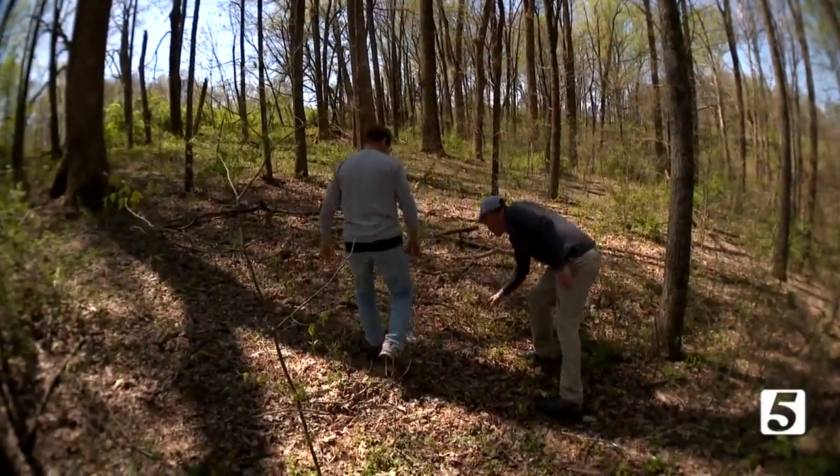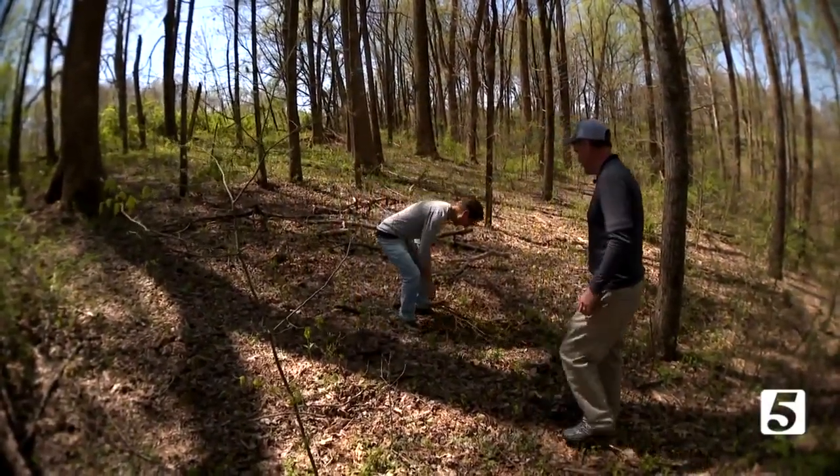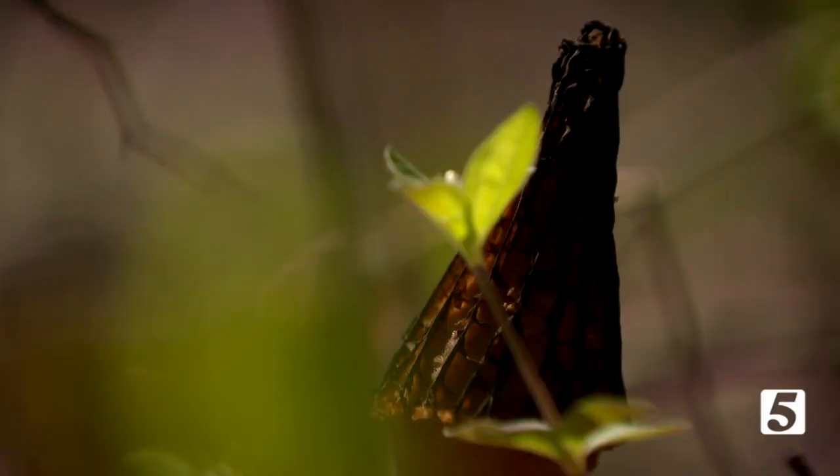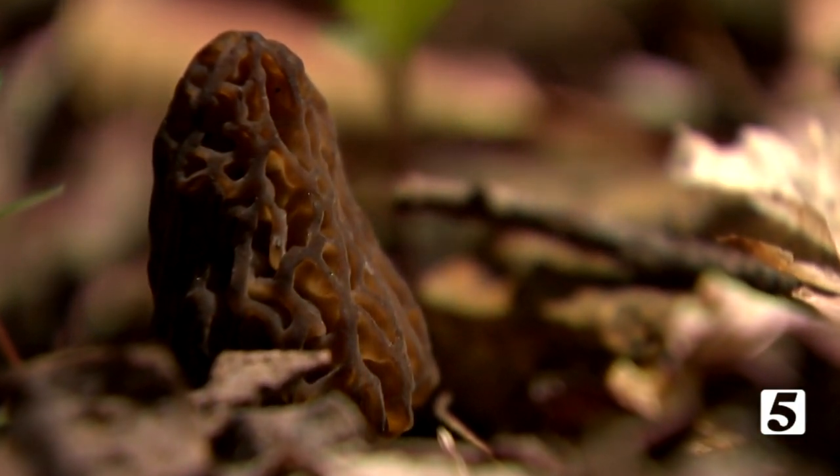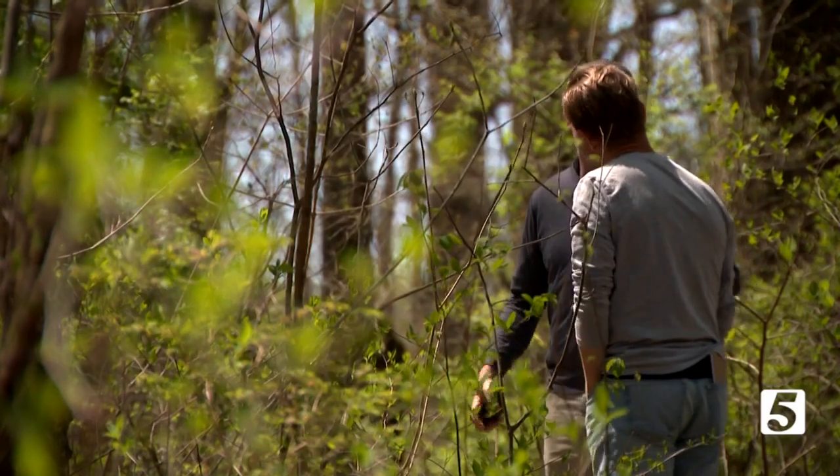Look right here. I never would have seen that — I would have stepped on it. I just missed seeing what my guide, Troy Driver, refers to as dry land fish, or the morel mushroom. He's done this ever since the sixth grade, and it's always been a passion of his.